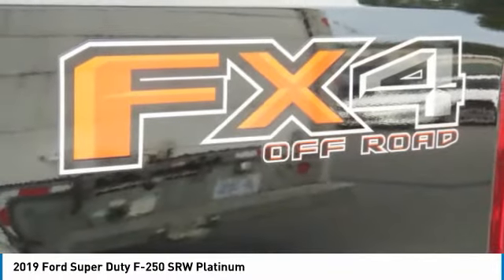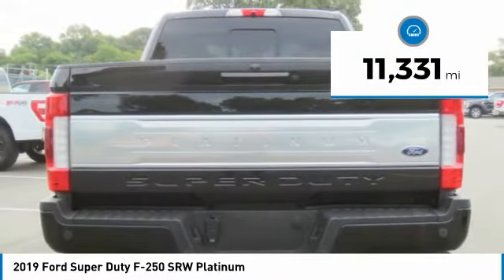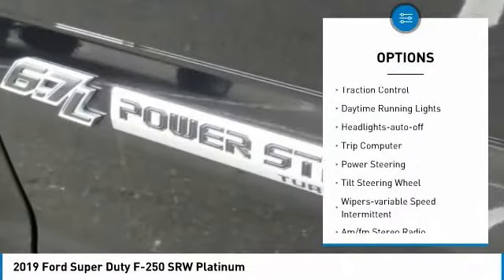Ford F250 Super Duty. This vehicle has less than 15,000 miles. Here are some of this vehicle's great options: towing package.